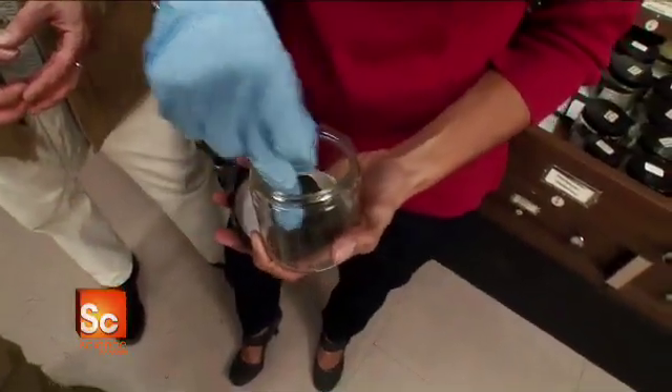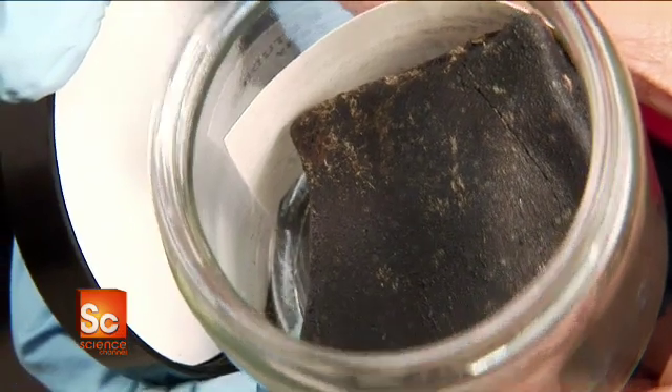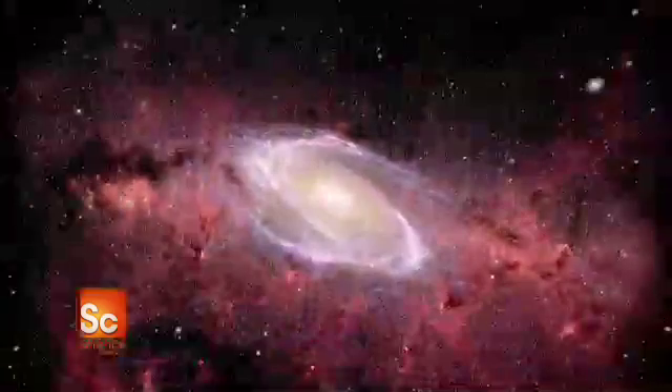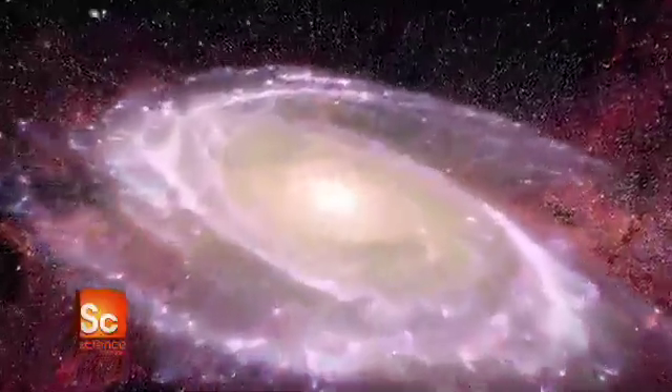Scientists believe this ancient rock may hold answers to the mystery of how life on Earth began. Certain types of meteorites, like the carbonaceous chondrite, most likely did bring the organic materials from which life could have gotten started on our own planet. So we're looking at one of our ancestors there, possibly.